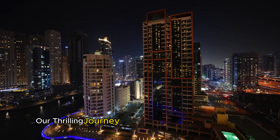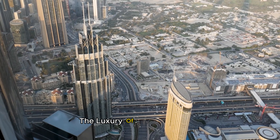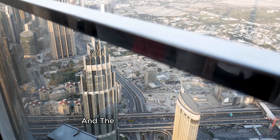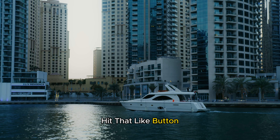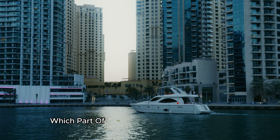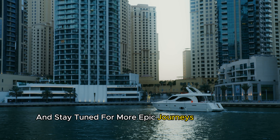And there you have it — our thrilling journey through the wonders of Dubai. From the heights of the Burj Khalifa to the extravagance of the Dubai Mall, the luxury of the Burj Al Arab, the man-made paradise of Palm Jumeirah, and the vibrant Dubai Marina, each spot has left its mark on our adventure. If you've enjoyed this exploration, hit that like button, subscribe for more exciting trips, and let me know in the comments which part of Dubai fascinated you the most. Until our next adventure, happy travels, and stay tuned for more epic journeys around the globe.